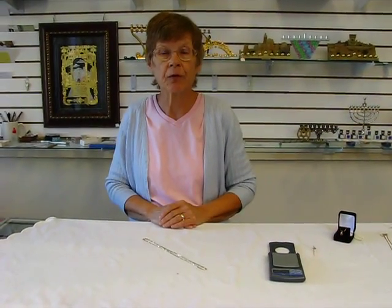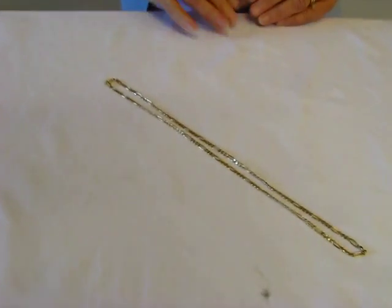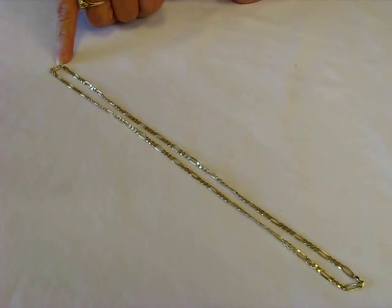Hi, it's Hava and I have a 14 karat gold Figaro chain. This chain features a lobster claw latch.